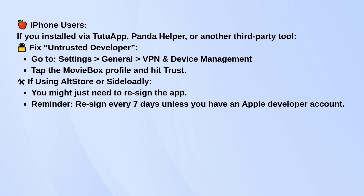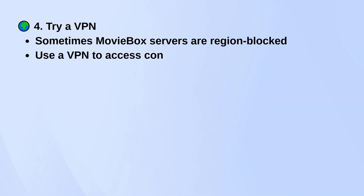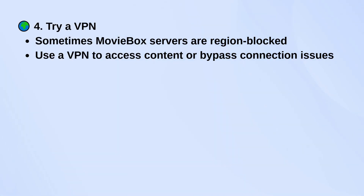If the app still won't open, try using a VPN. Sometimes MovieBox's servers are region-blocked, and a VPN can help you get around that or solve odd connection issues.